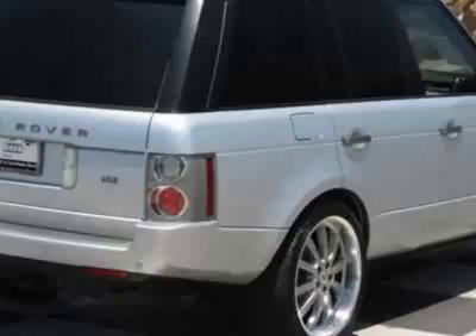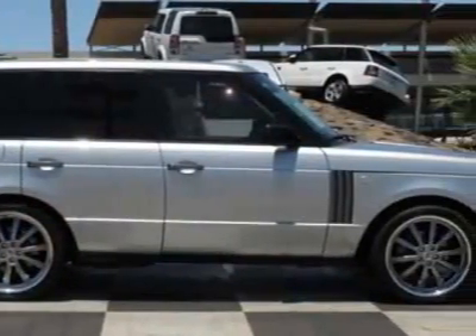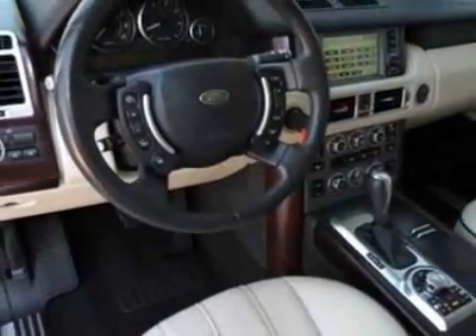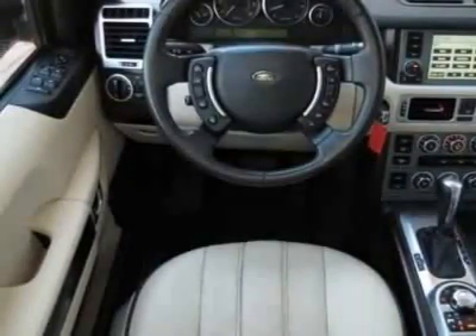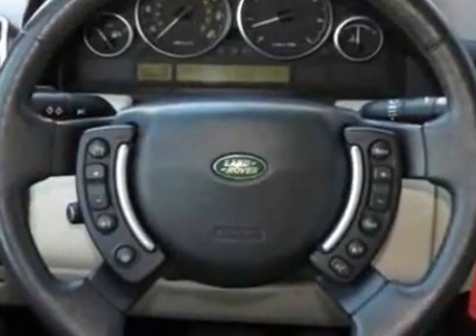This Range Rover boasts a 4.4 liter engine and has a 6-speed command shift transmission. Additional options for this vehicle include the standard paint, luxury interior package, and the walnut wood trim, which replaces the standard American cherry wood trim effects color availability.